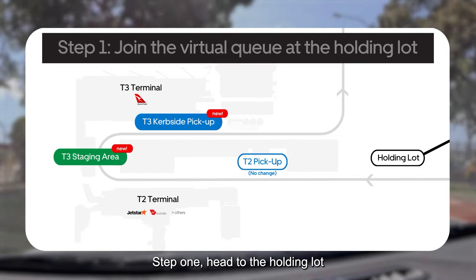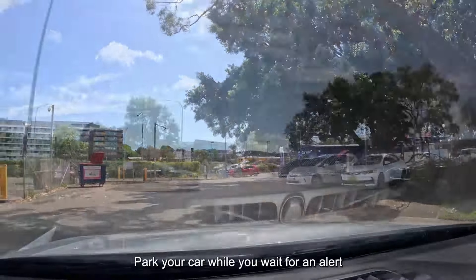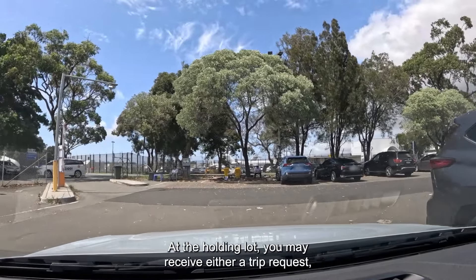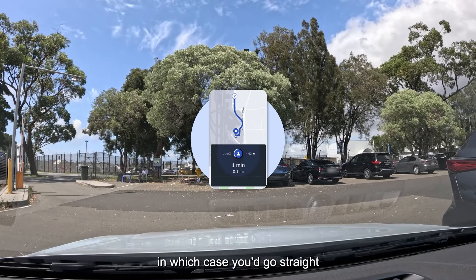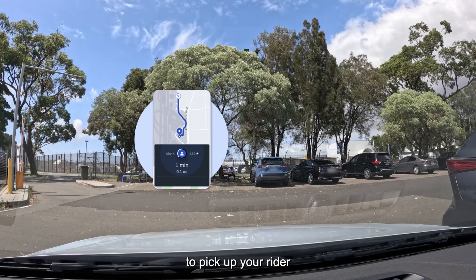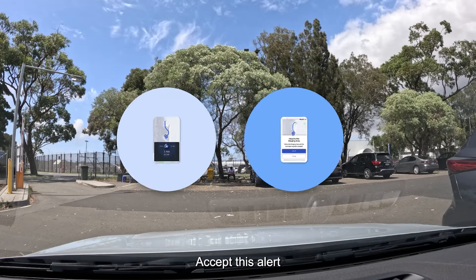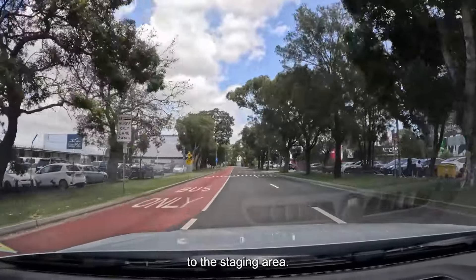Step 1: Head to the holding lot and join the virtual queue. Park your car while you wait for an alert so you don't block other vehicles. At the holding lot, you may receive either a trip request — in which case you'd go straight to the curbside pickup zone to pick up your rider — or an alert saying head to the T3 driver staging area. Accept this alert and follow the navigation in the Uber Driver app to the staging area.